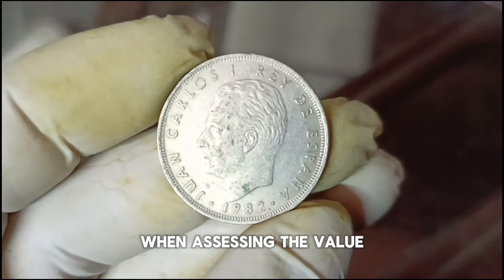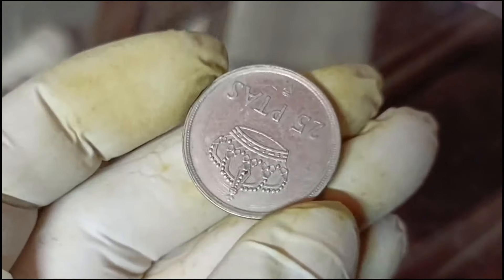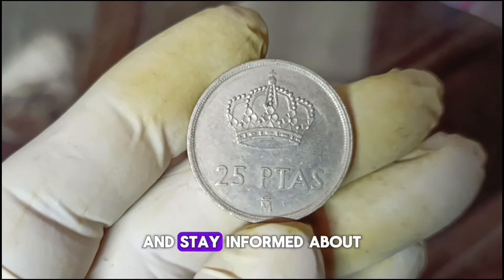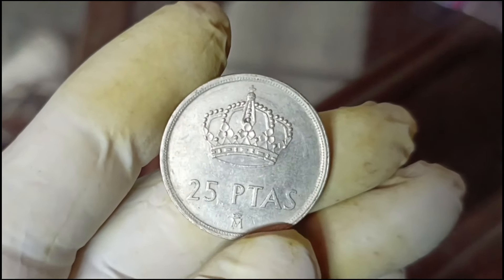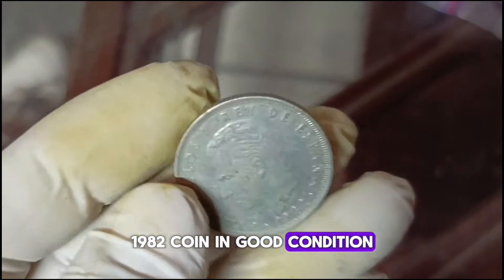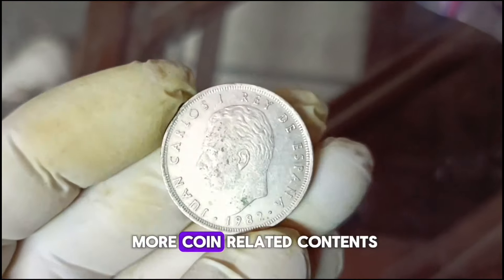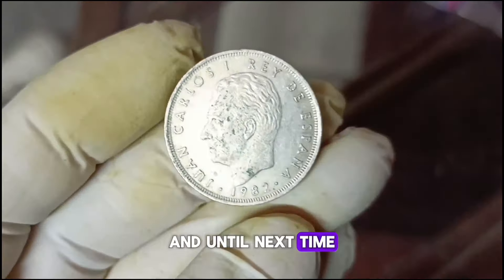It's always a good idea to keep an eye on these factors when assessing the value of your coin. For collectors looking to buy or sell a Spain 25 pesetas 1982 coin, make sure to consider these factors and stay informed about current market trends. If you enjoyed this video, don't forget to like, share, and subscribe for more coin-related content. Thanks for joining us today — until next time, happy collecting!